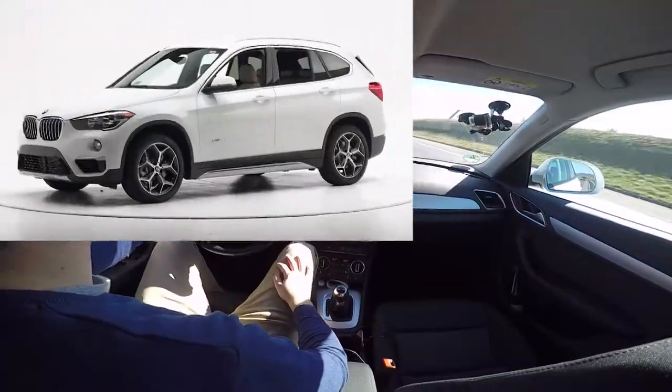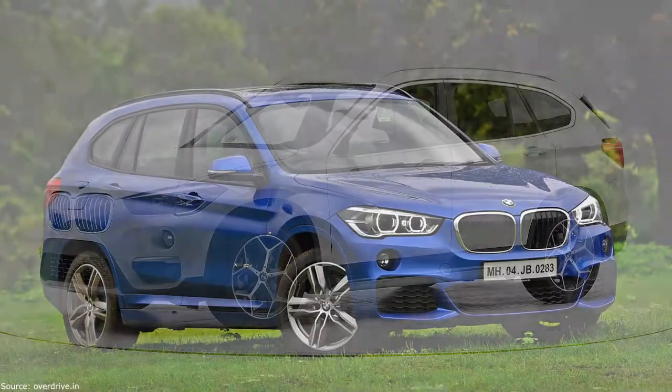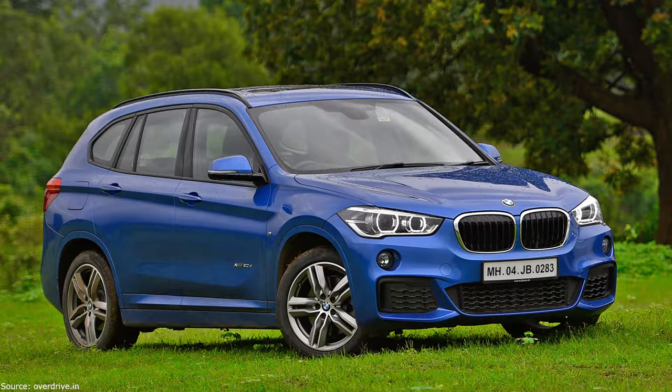The BMW X1 comes with a 2.0-litre engine, 192hp, 8-speed automatic gearbox, and more than 640,000 units sold on the European market. I personally find it a very nice option, even if I think quattro is much better than the X-Drive.